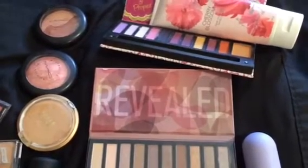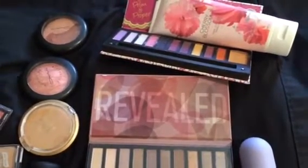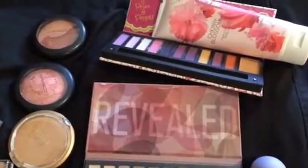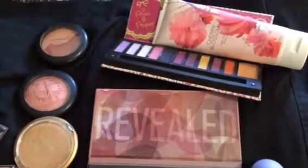Hello, my makeup and nail junkies. I'm coming to you with my makeup haul stash for November — I think Monday is the third, so we're actually in November. And as you can see, I did not forget my lotion this week.